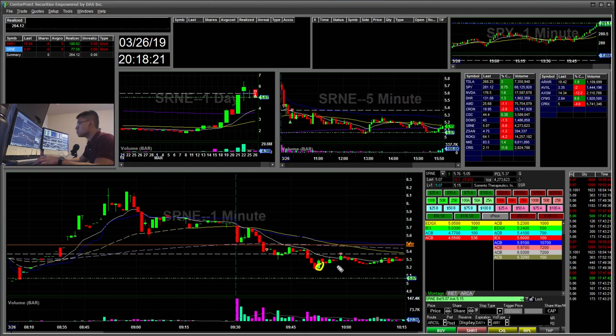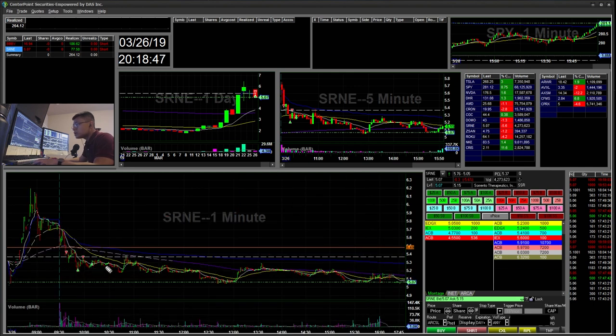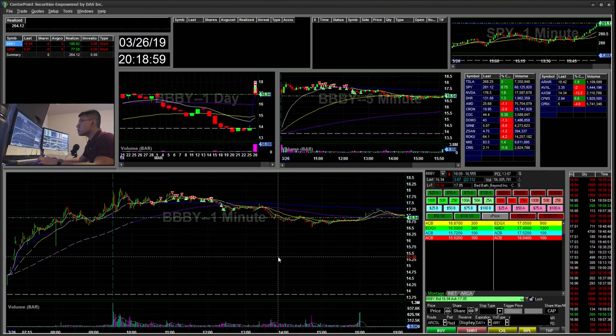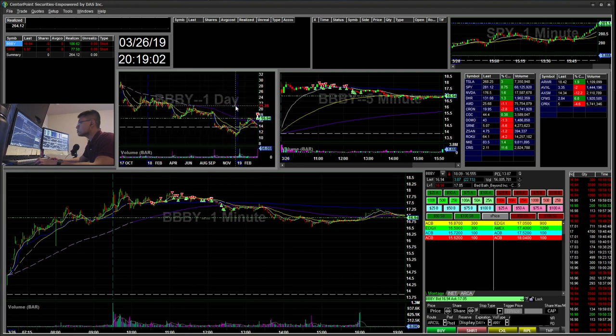I went ahead and started short, watching how well it held below 5.50. It held, so I covered some there, then shorted the pop. This was a green-to-red move and I was hoping for another leg down, but it slowly went down, created a higher low, and I ended up stopping out there for a $77 win. Later in the day it red-popped up to retest VWAP and then faded all the way back down to $5.